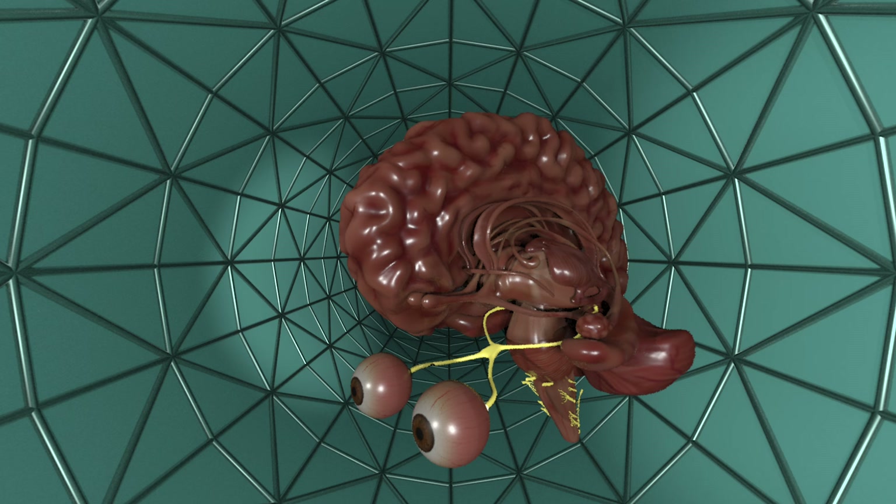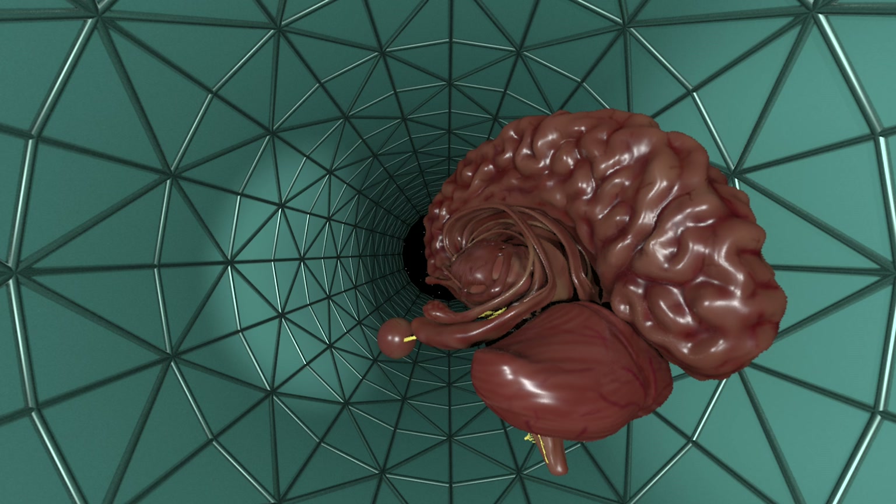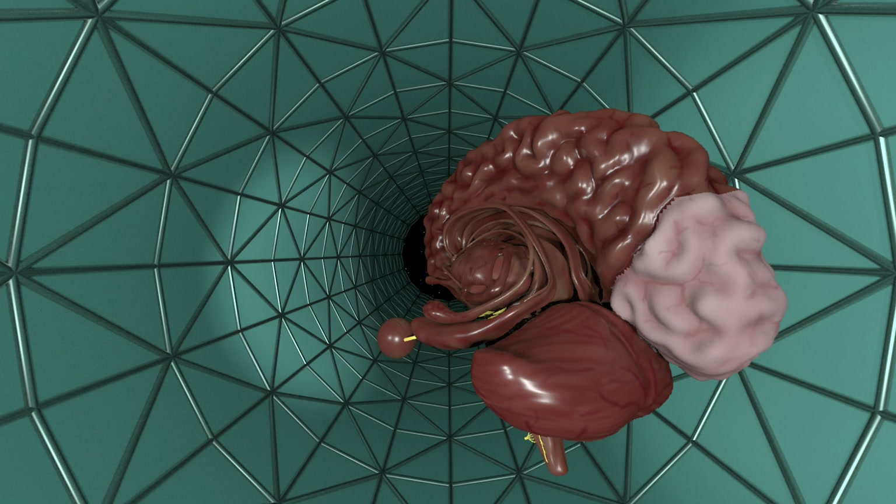Some information crosses over the optic chiasm. You bundle together information from the outside half of the retina on the same side of the head and from the inside half of the retina on the other side. Next, the information is relayed through the optic tracts to a station in the thalamus called the lateral geniculate nucleus. Finally it reaches the back of your brain, a region called the occipital lobe.